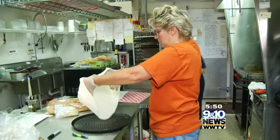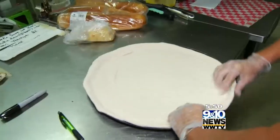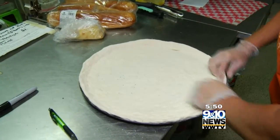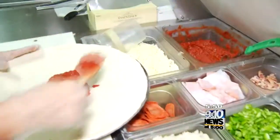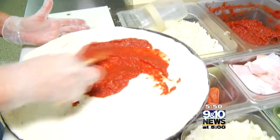If I had a dollar for every time somebody said this is such a great place, I could retire probably, but I'm not ready to do that yet. Your mother likely warned you not to judge a book by its cover. In Mayfield, you'll find hard evidence she was right.